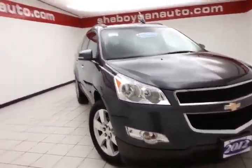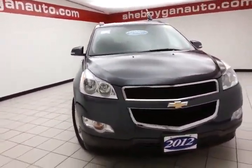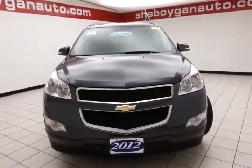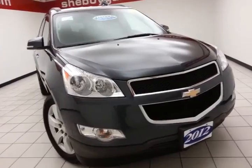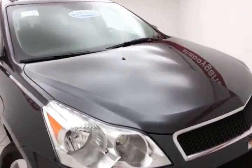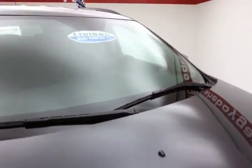Welcome to Sheboygan Chevrolet Chrysler Center. Today's special is a low mileage 2012 Chevy Traverse LT, stock number B6014A. Only 45,000 miles on this local trade. It comes to us with a clean AutoCheck history report, cyber gray metallic in color.